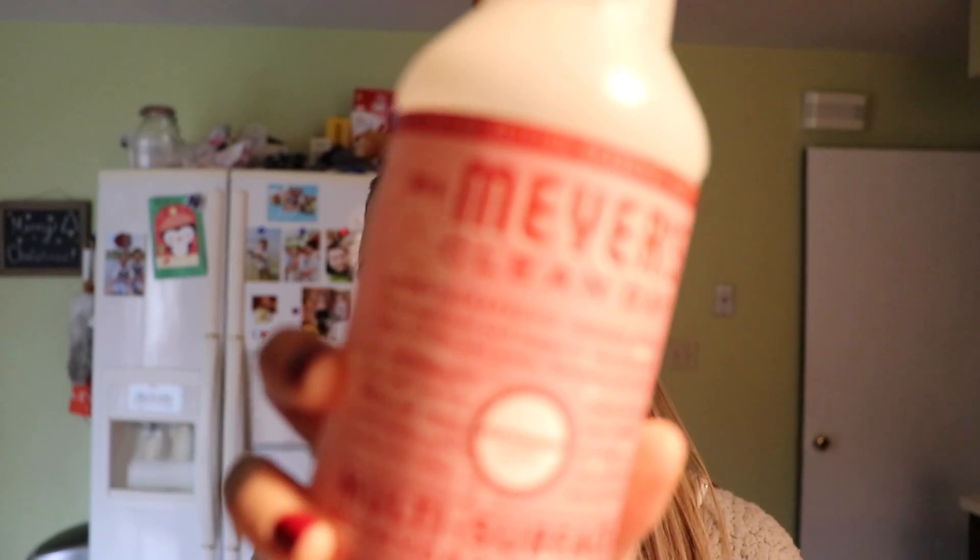I'll show you the stuff you can get for free first. The first thing you'll get for free if you're a new customer is the Mrs. Meyer's Clean Day multi-purpose spray. I cannot tell you how many of these I've gone through. This is the peppermint scent — last month I used Iowa Pine and was obsessed with it. This works so well on so many different surfaces, though I don't love it on my wood table. This is something I get pretty much every single month.